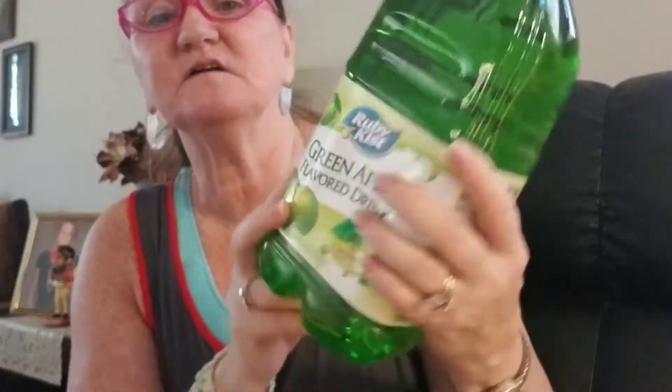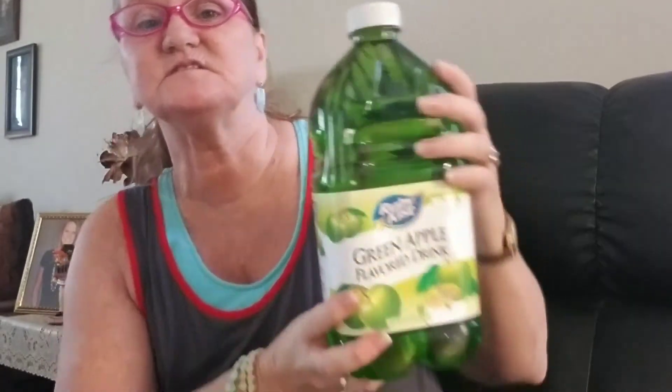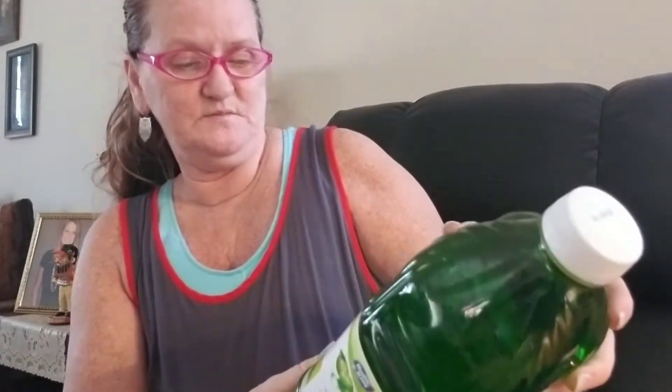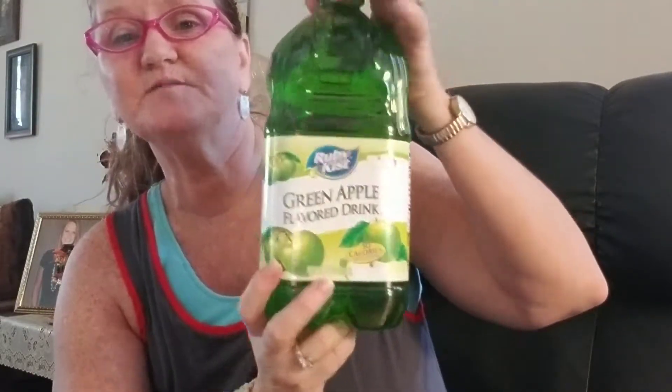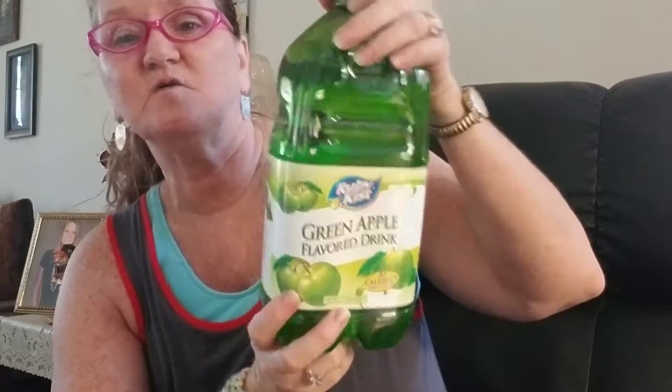I picked up one of these to try. It's a Ruby Kiss Green Apple flavored drink. The sugars are only seven grams, which isn't bad at all — I am trying to get off some of the sugar, and I love green apple. It's 30 calories in a big bottle. I thought it would be good poured over ice or put in one of my to-go bottles to take on the go.